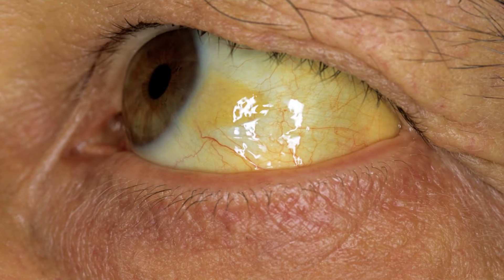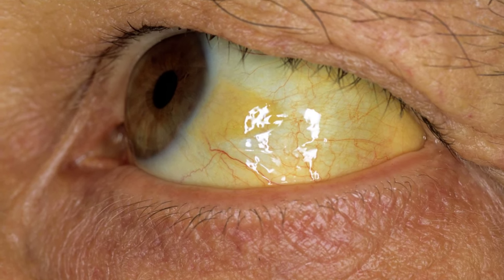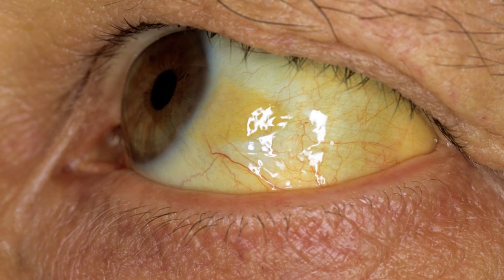Finally, the most severe symptom is jaundice, a condition where your skin and the whites of your eyes turn yellow. This is a severe sign that your liver isn't functioning properly.